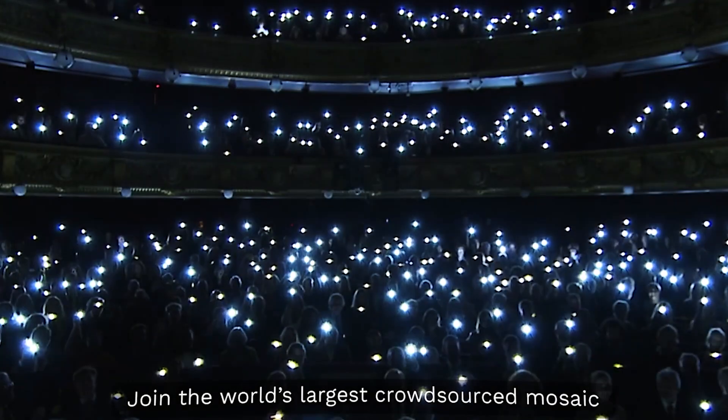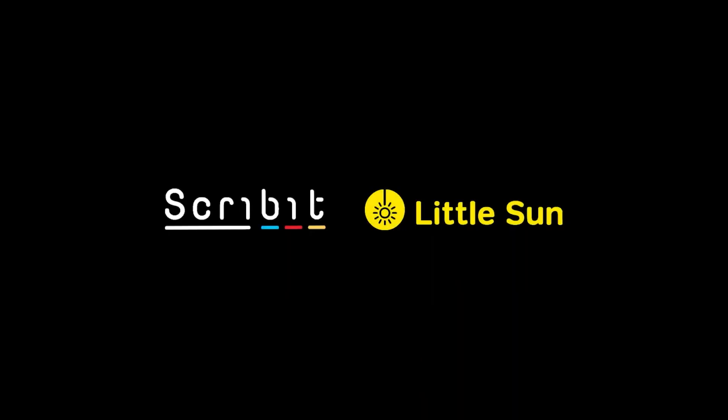Scribbit is also used by professionals to post new motivational messages on their walls, and by art enthusiasts who simply enjoy having a famous picture on their wall. The robot is a great addition to the designer community, as new designs for a home can now be easily tested. Walls, glass, plaster, whiteboard — Scribbit works on any surface.